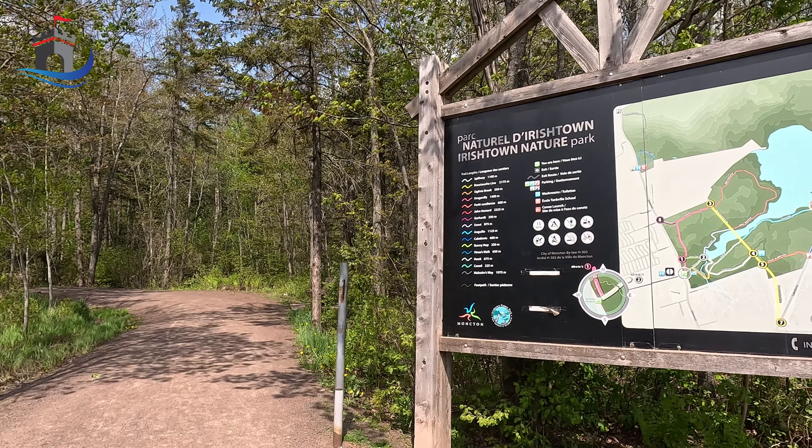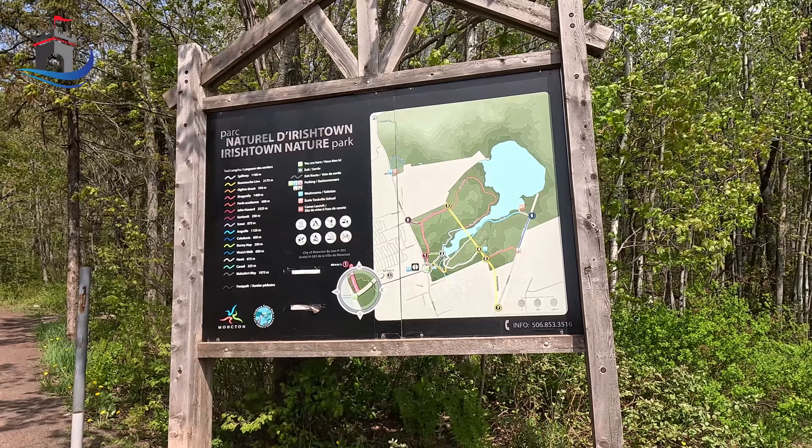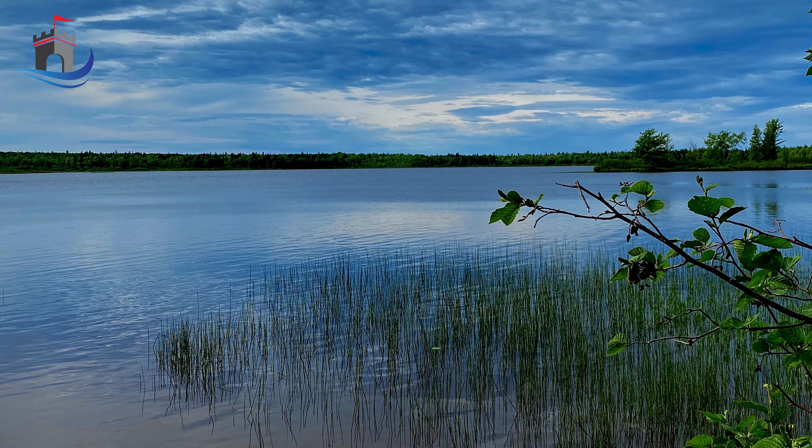Just up the road is the Irish Town Nature Park. This is a popular destination which hosts several kilometers of picturesque trails, which I personally visit with my own dogs. And right in the middle is a lake that you can even go kayaking on. This is definitely something that has to be seen.